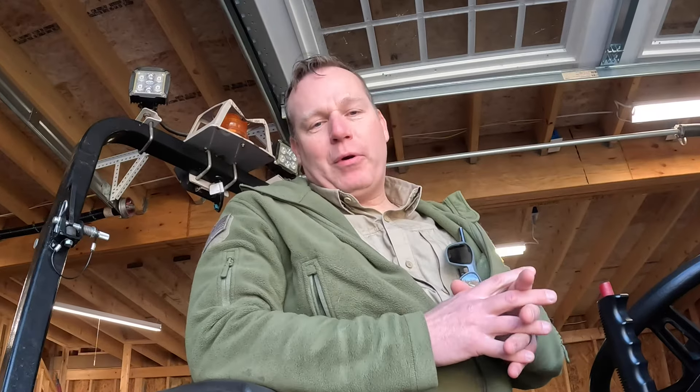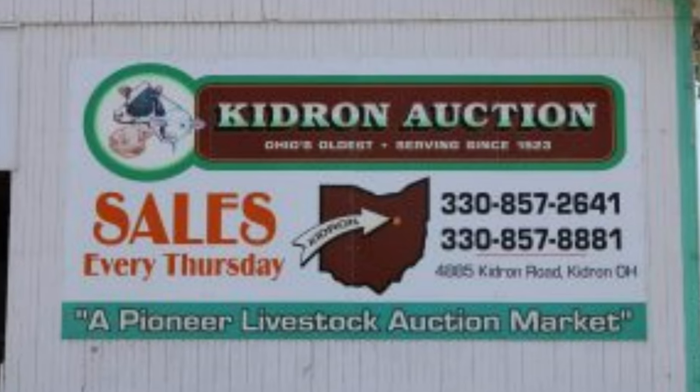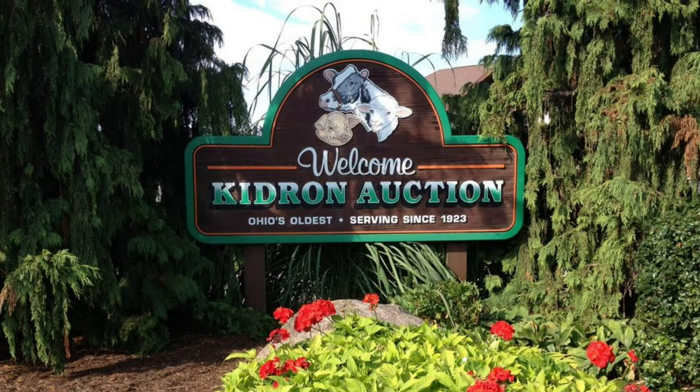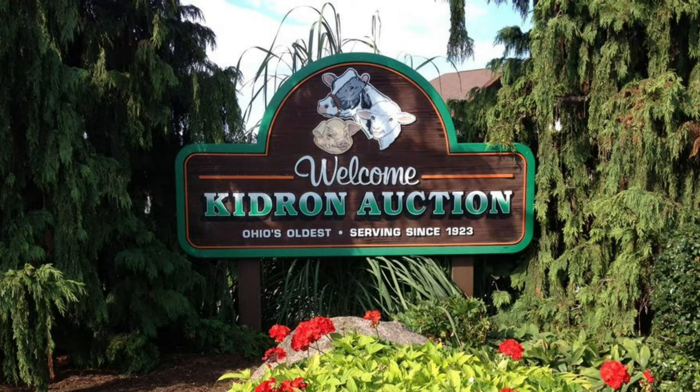Hey, this is Bradley with Blue Cord, and I have a special announcement that might get a few of you pretty excited. Earlier this month, I was asked if I was going to be attending the Ventrac swap meet, and it was funny the timing of that question — it was asked by one of the owners of the auction where the event is hosted.